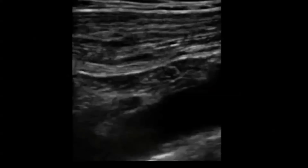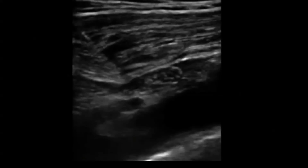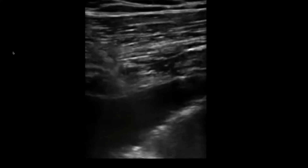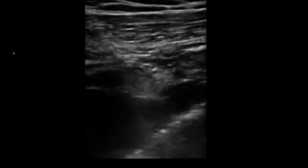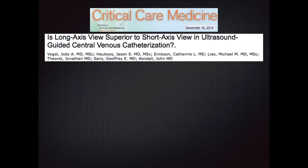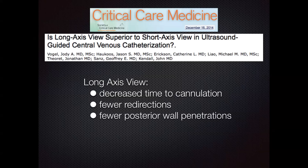Here we have an example of the long axis approach where you can see the needle infiltrating lidocaine over the skin and soft tissues while visualizing the needle tip the entire way, avoiding infiltration into the vessel itself. This next clip shows real-time visualization of the needle cannulating the vessel and knowing when to stop, given how close the pleural line is. This was studied in the Journal of Critical Care Medicine in December 2014, and the long axis view won overall — it was more efficient, with decreased time to cannulation, fewer needle redirections required, and actually fewer posterior wall penetrations.